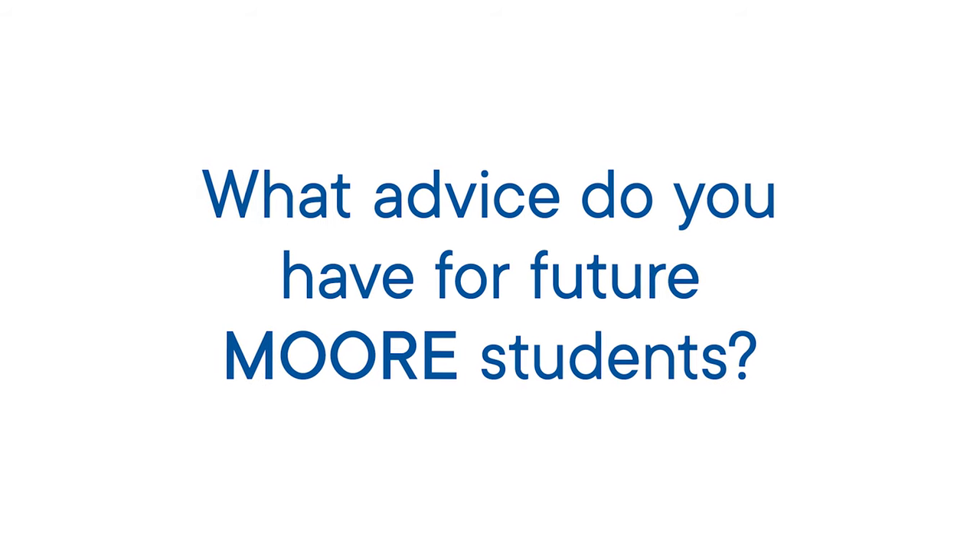Come to Moore open-minded. Don't come to Moore thinking, this is what I'm going to do. Come to Moore thinking, this is what I want to become. I want to become an illustrator. I want to become a fine artist. I want to become a potter. And you'll do it, but we're going to show you how to do it in a way that you never dreamed of.